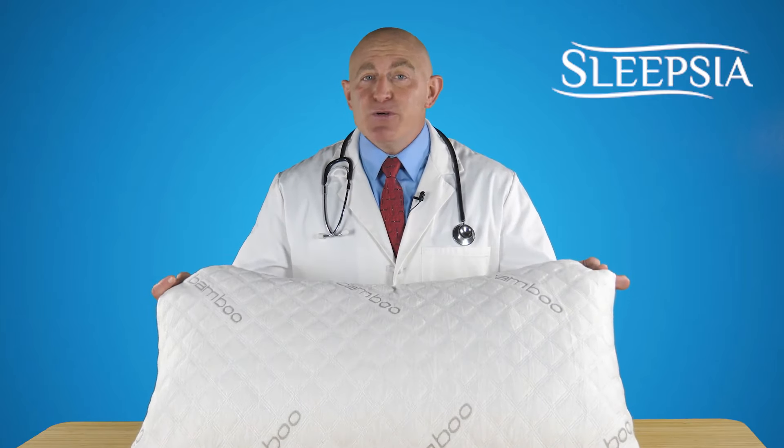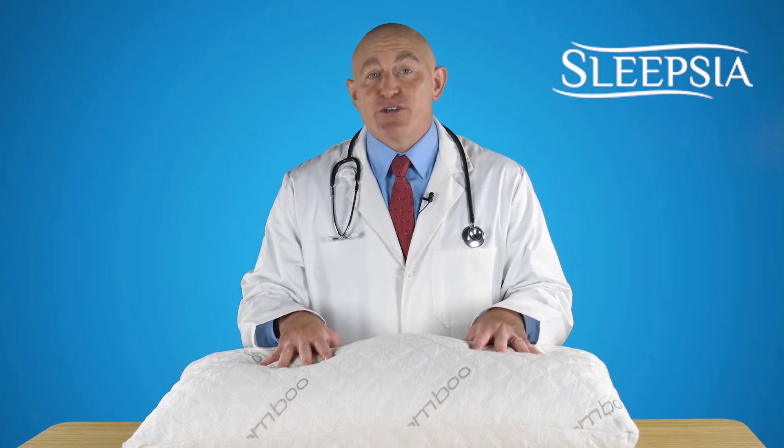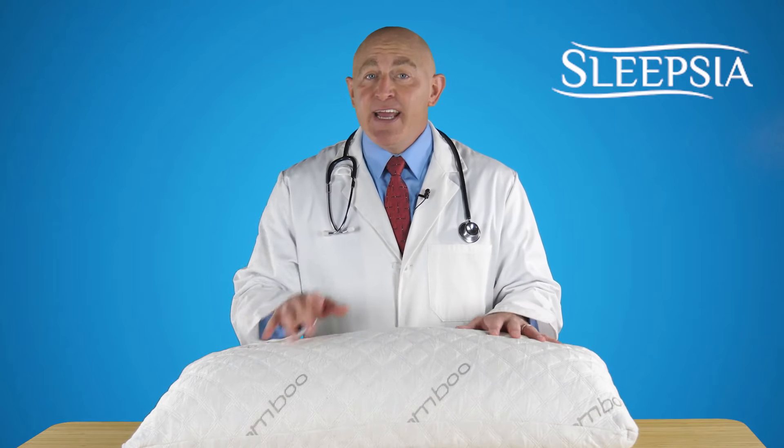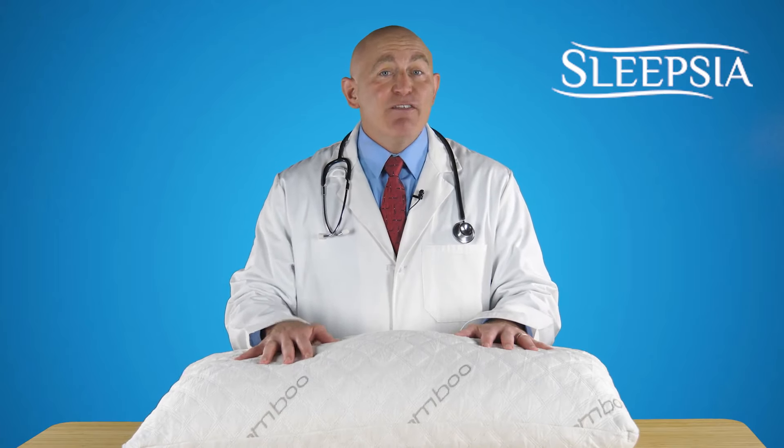IK 2-Pack Bamboo Shredded Memory Foam Pillows. These stupendous pillows are CertiPure US certified, hypoallergenic and come with adjustable loft. These have dual power of a bamboo cover and shredded memory foam.